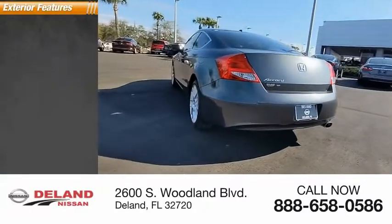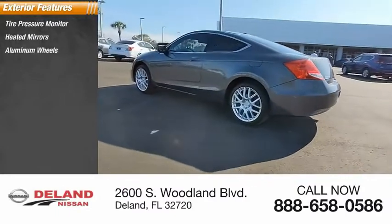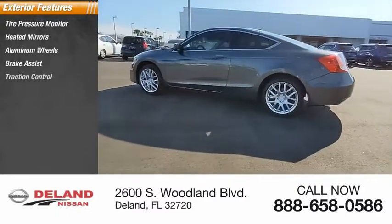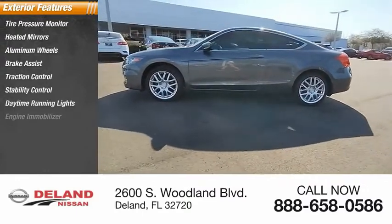Here are some of this vehicle's great options: tire pressure monitor, heated mirrors, aluminum wheels, brake assist, traction control, stability control, daytime running lights, and engine immobilizer.